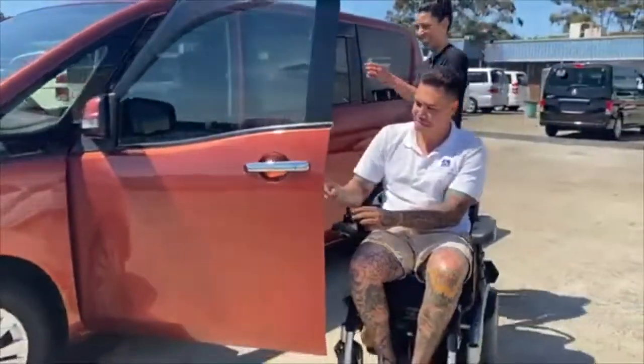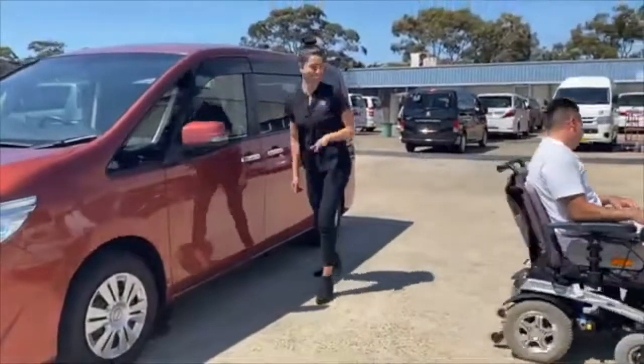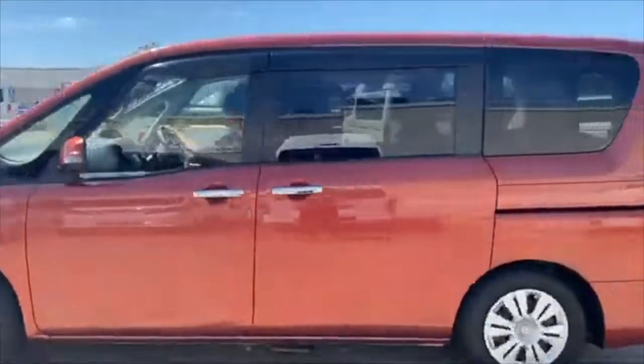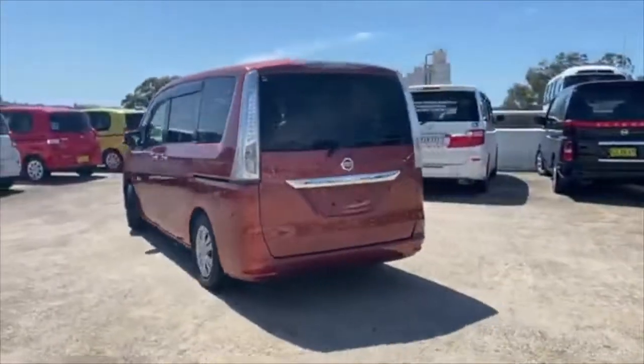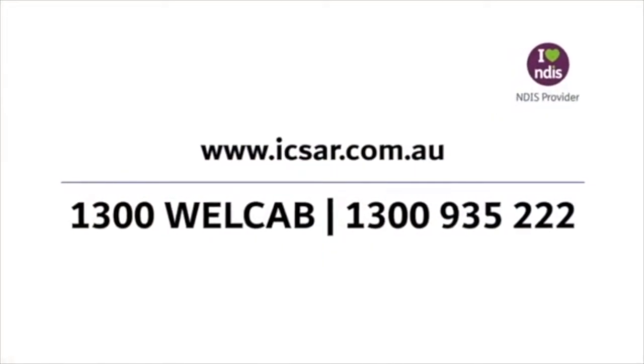For more information on this vehicle, visit www.icsar.com.au or chat with one of our friendly staff. Please call 1300-WALKER.